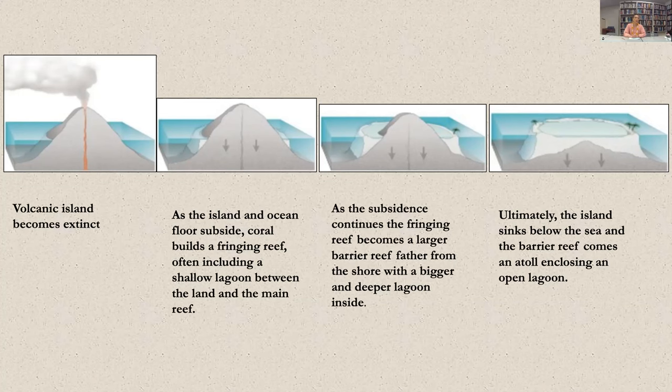On the left-hand side, we have a volcanic island, and once it becomes extinct, the island begins to sink as the ocean floor subsides. The coral reef builds a fringing reef, and it continues to grow upwards and away from the island. Subsidence continues, and the fringing reef becomes a larger barrier reef, moving farther away from the coastline of the island as it moves downwards. The lagoon begins to expand, and ultimately the volcanic island has become an entirely submarine mount below the sea, and the barrier reef is now what we would call an atoll — sometimes referred to as a coral island or a lagoon island.